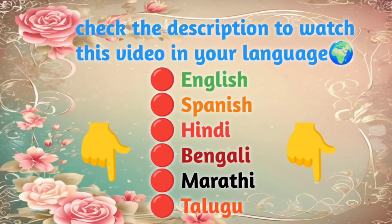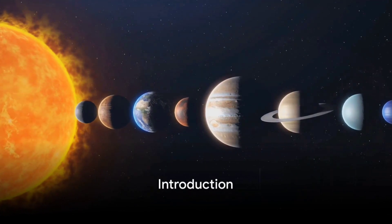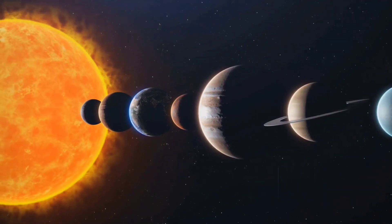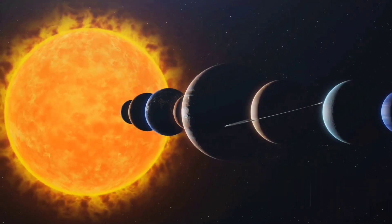Check the description to watch the video in your language. Ever pondered what makes each planet in our solar system so unique? Today, we'll embark on a cosmic voyage revealing the distinct characteristics that set apart Mercury, Venus, Earth, Mars, Jupiter, Saturn, Uranus, and Neptune.